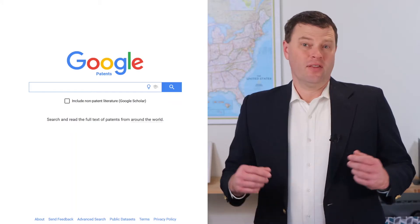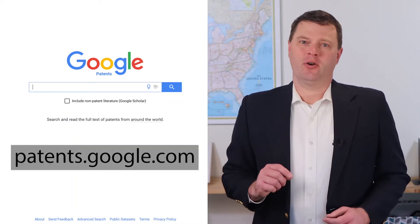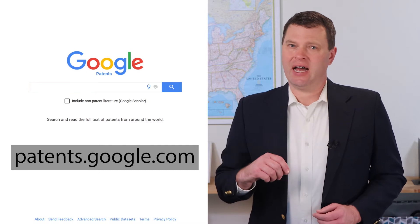Google Patents is the best place to check if your invention is new. There are two ways to get there — one way is easy to remember and the other is fast. The fastest way is to go to patents.google.com.